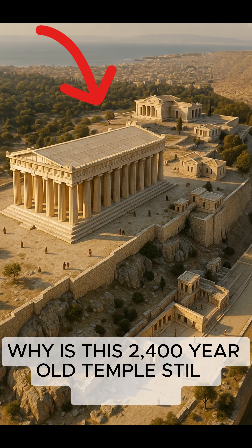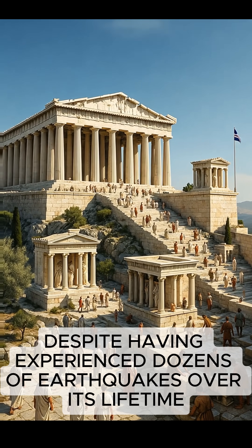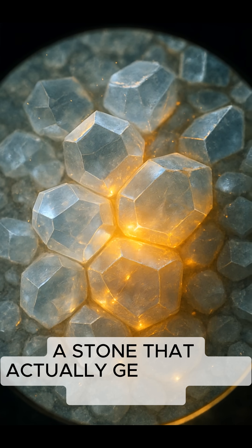Why is this 2,400-year-old temple still standing, despite having experienced dozens of earthquakes over its lifetime? First, the Parthenon was built from pentelic marble, a stone that actually gets harder over time.